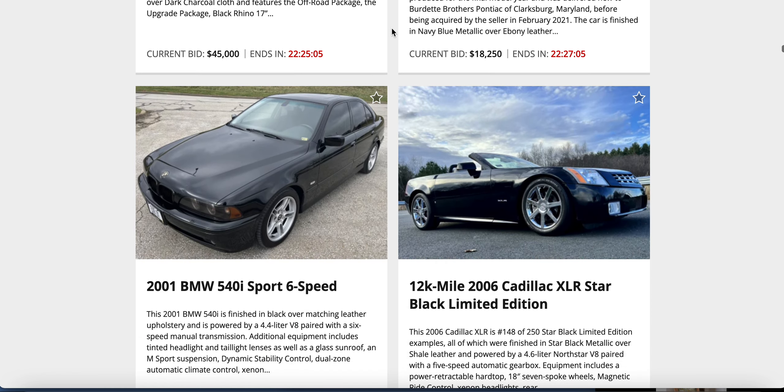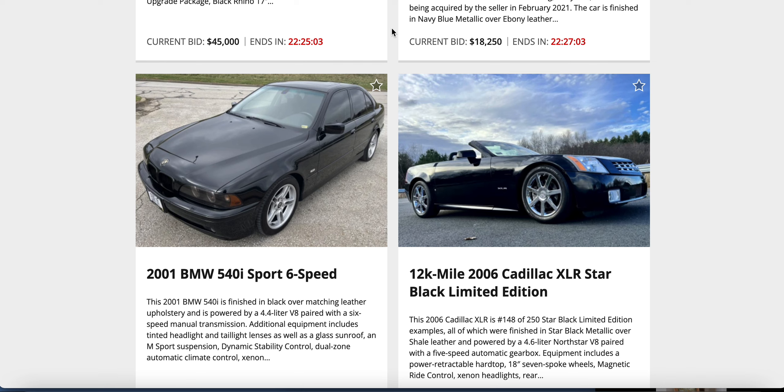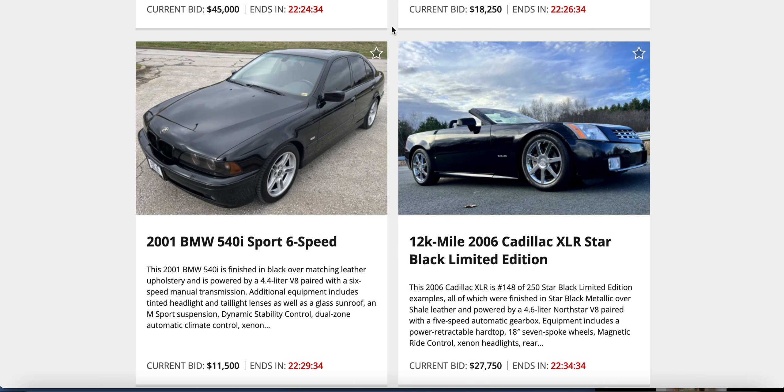An old BMW against a Cadillac XLR — 2006 XLR, number 148 of 250, Star Black Limited Edition. Star black metallic over shell leather — why do they make black sound fancier with a different shade name? It's got the Northstar V8, high-speed auto, 18-inch wheels. Bids: $27,750 on the Caddy, $11,500 on the 540i.